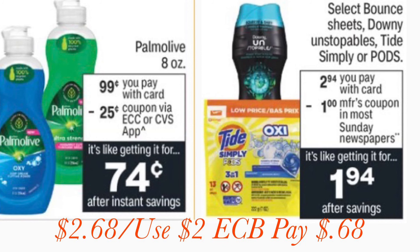With the two-dollar Extra Care Book, pick up a Pomala priced at 99 cents — there's a 25-cent coupon via the CVS app. Also grab one of the select Bounce sheets, Downy Unstoppables, Tide Simply, or Pods, priced at two dollars and 94 cents, with a one-dollar manufacturer coupon from the Sunday newspaper dropping it to one dollar and 94 cents. Both items total two dollars and 68 cents; use the two-dollar Extra Care Book and you pay just 68 cents.